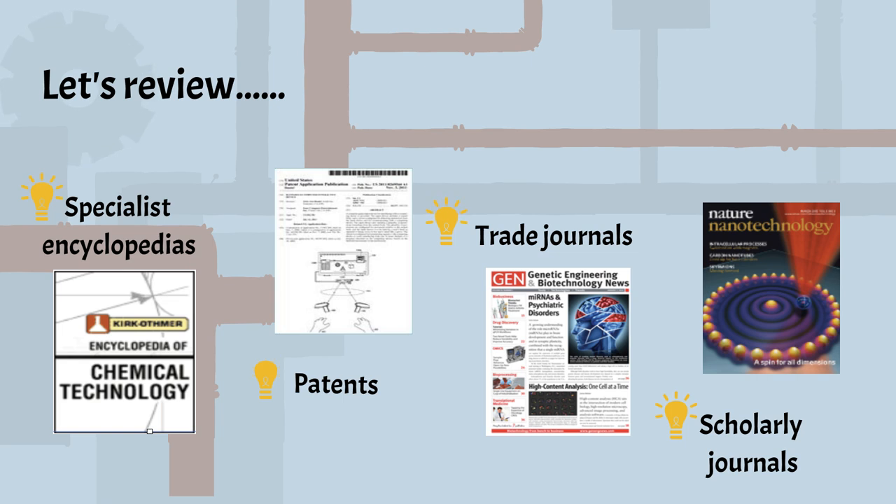Scholarly journals: first-hand reports of research, peer-reviewed so info and data are backed by reliable evidence. Standards: help us design products that meet the rules and standards of a nation or organization.